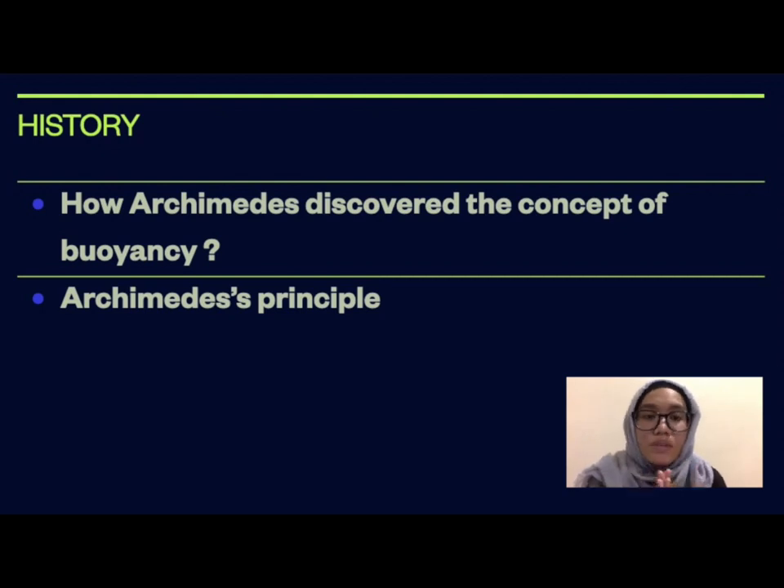Archimedes was related to one of a city's kings, Hero II, in a Greek colony in Sicily, Italy. He studied in Alexandria, Egypt, and spent the rest of his life back in his hometown. The royal court ordered him to determine the weight of the gold in the king's crown. While in his bath, he thought about the challenge, and it suddenly occurred to him that the buoyant force of a submerged object is equal to the weight of the fluid displaced by it. He was so excited that, according to legend, he jumped out of his bath and ran naked through the Syracuse streets shouting 'Eureka! Eureka!' which means 'I have found it.'